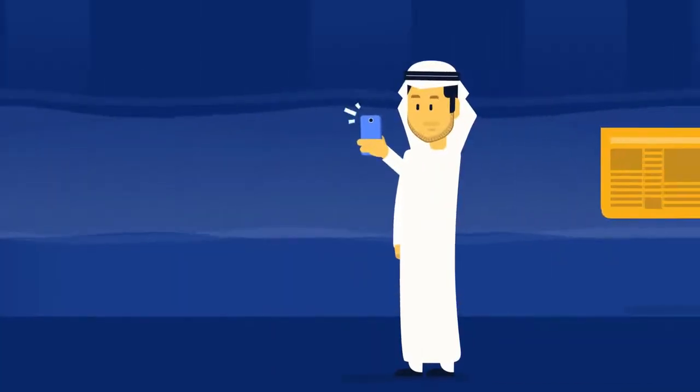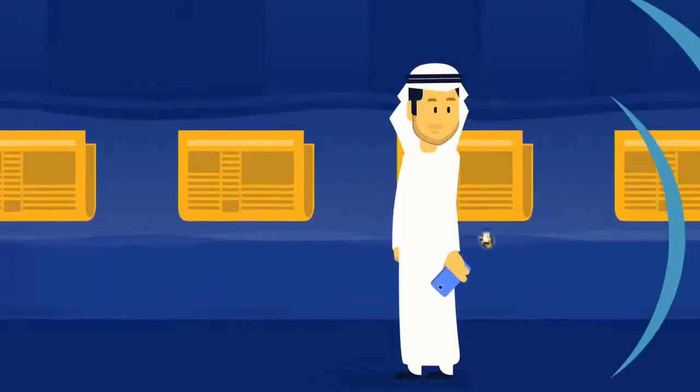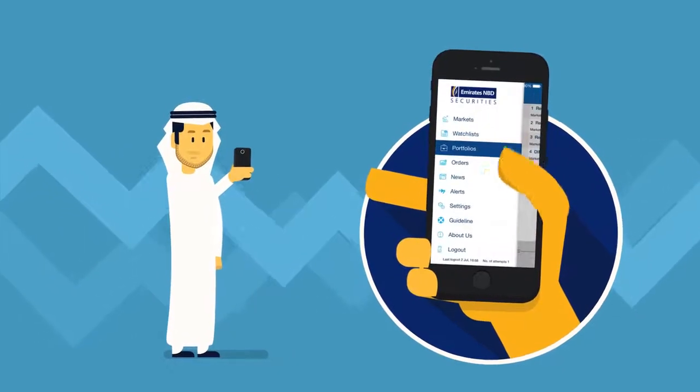Make informed trading decisions. Take advantage of the market news and get updated about the latest economic trends. You can also view your account information such as orders, purchase power and stock portfolio.